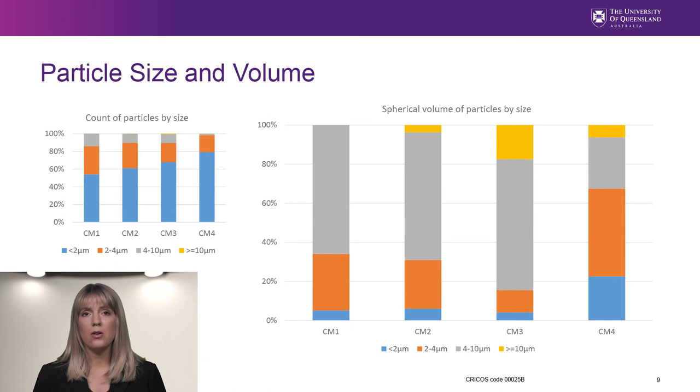Not all mine dust has a uniform particle size distribution — it can vary quite considerably from one mine to the next. This figure shows the count of particles in three size classifications for continuous miner sections in four different underground coal mines in Australia. The particle size distribution varies from mine to mine, even for the same type of mining process. Particles less than 2 microns account for between 55 and 80% of the size distribution, while particles over 4 microns account for less than 14% of the samples.